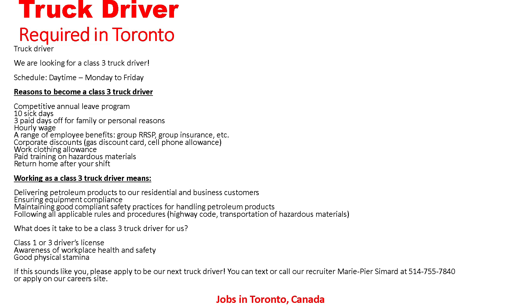Reasons to become a Class 3 driver: competitive annual leave program, 10 sick days, prepaid days off for family or personal reasons, hourly wage, a range of employee benefits including group RRSP, group insurance, corporate discounts, gas discount card, cell phone allowance, work clothing allowance, paid training on hazardous materials, and return home after your shift.